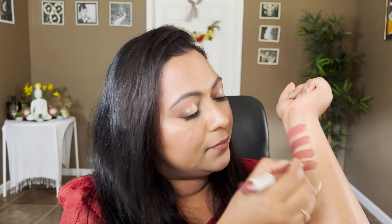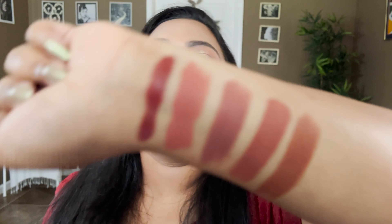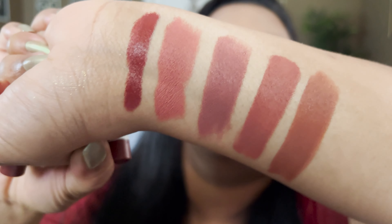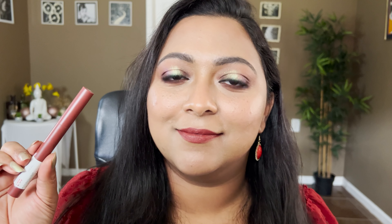This next one is more of a lip crayon, from Maybelline, in the shade Live on the Edge. This definitely has a lot more red in it — it's a deep, red tone. Really love that for fall. It's super creamy and super pigmented, super easy to apply on your lips. Again, this one is in the shade Live on the Edge.